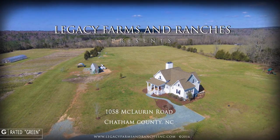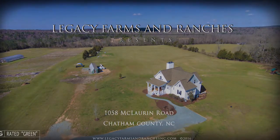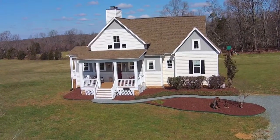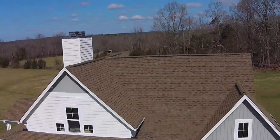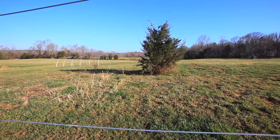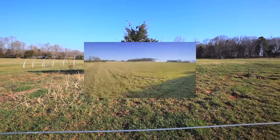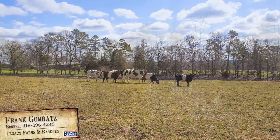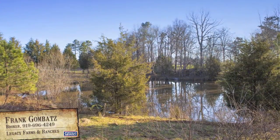Welcome to 1058 McLaurin Road in Chatham County. This is the perfect family farm nestled on approximately 42 and a half acres and has the space and grounds to serve multiple uses, including an organic produce growing farm, a horse or cattle farm, or the perfect recreational retreat.